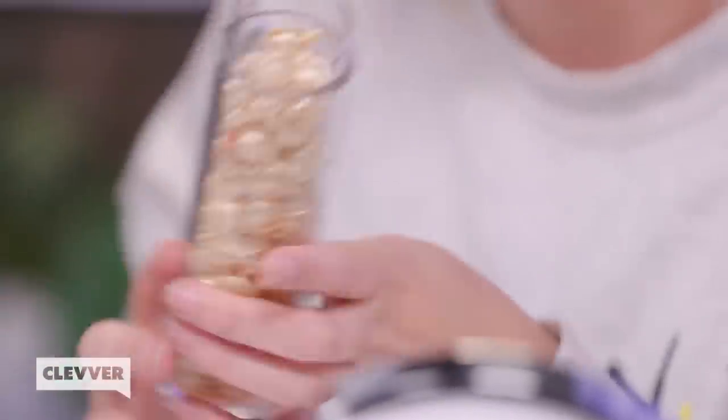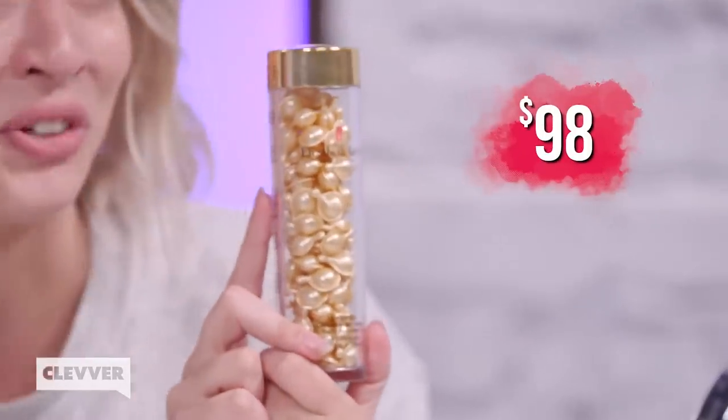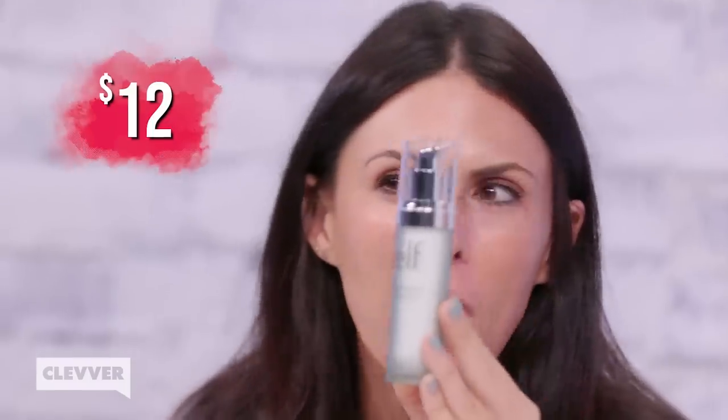I'm going to guess this is the expensive one — Elizabeth Arden. It looks like there's ceramide capsules — it's a serum. We love serums now. The Elizabeth Arden serum comes in these weird little capsules, like a pill. It's $98. The ELF version is $12, which for ELF is actually expensive because some of their stuff costs like $1.